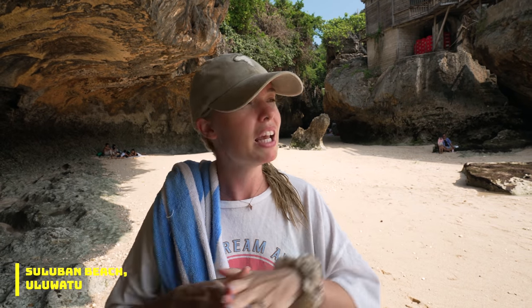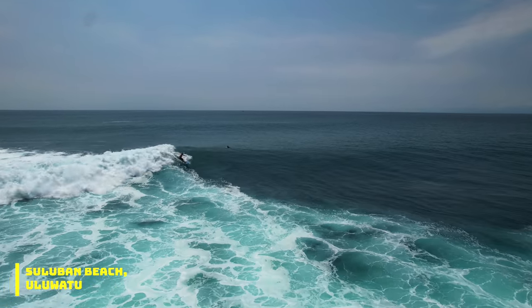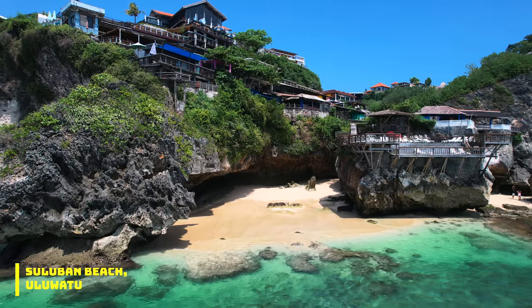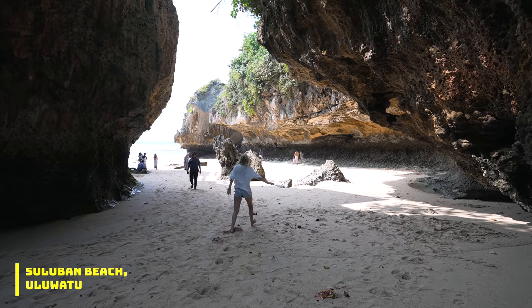I wanted to say this is like a hidden gem, but the truth is during peak tourist season this beach can get very busy. Nonetheless, I'm pretty sure it's my favorite beach in the whole of Bali. To the right if you climb the rocks there are private beaches and rock pools you can swim in, and there's a little restaurant on top of the cliff that's pretty cool too.